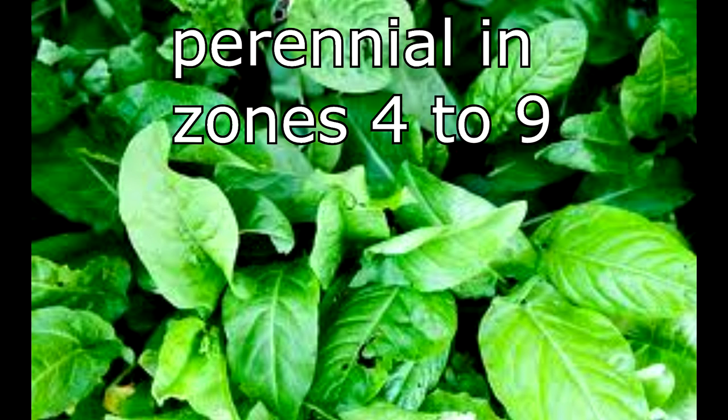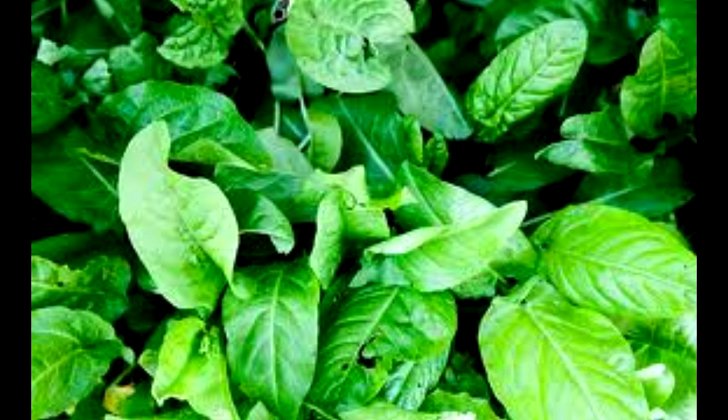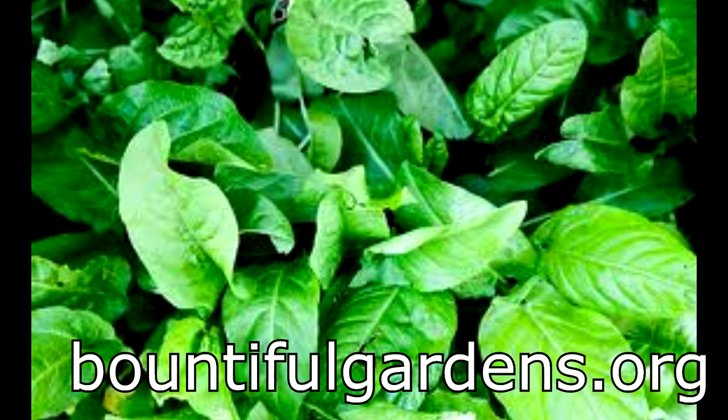French sorrel is a perennial in zones 4 to 9 and tolerates partial shade. It starts producing early in the spring and its lemony leaves are great in salads and soups. French sorrel seeds are available from a number of suppliers, but we'll be buying ours from BountifulGardens.org since they have so many of the perennial vegetable seeds that we're looking for.